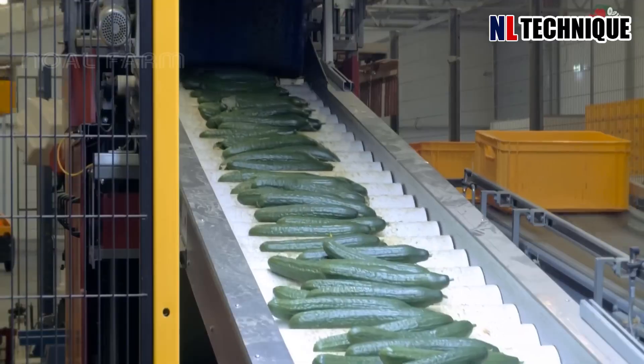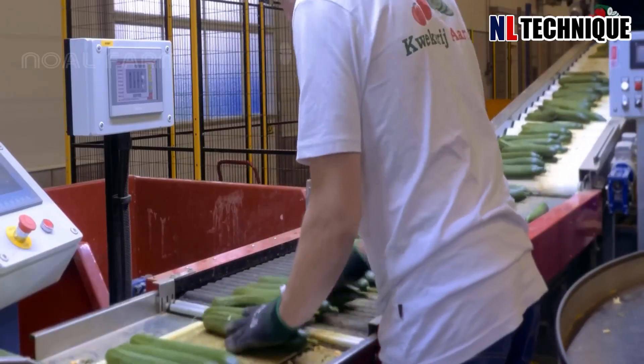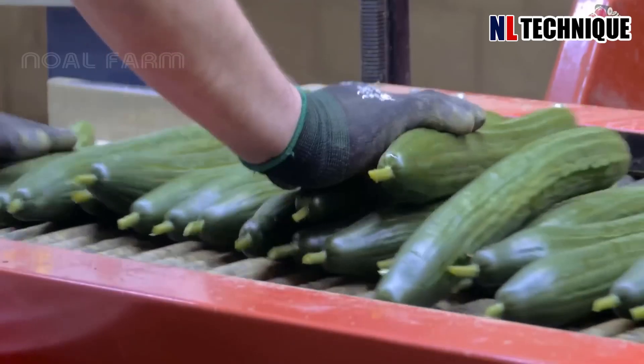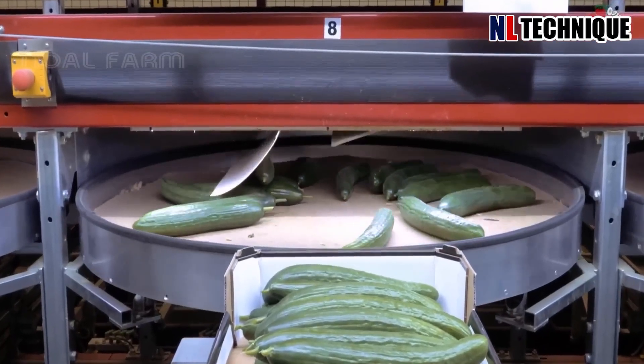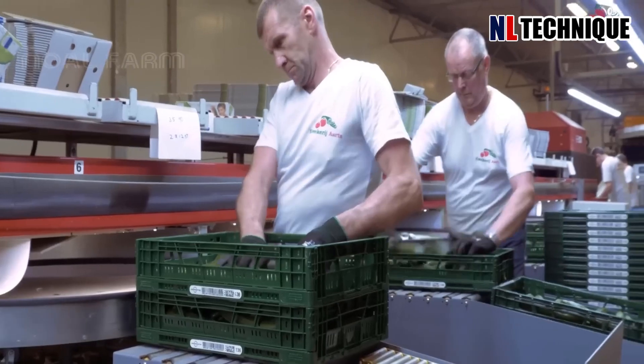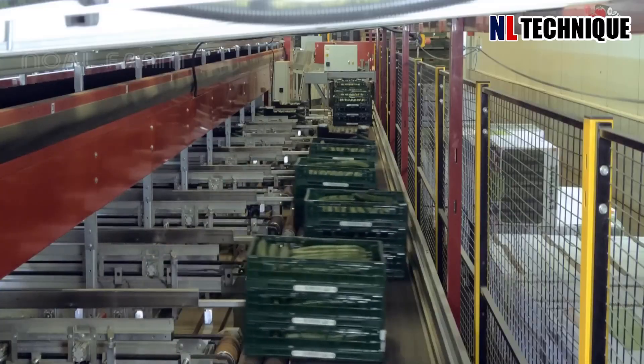Inside the bustling factory, the cucumber sorting system is poised for action. Freshly harvested cucumbers tumble onto the conveyor belt, embarking on their journey through the sorting process. Each cucumber is inspected meticulously, assessed for size, shape, and color.